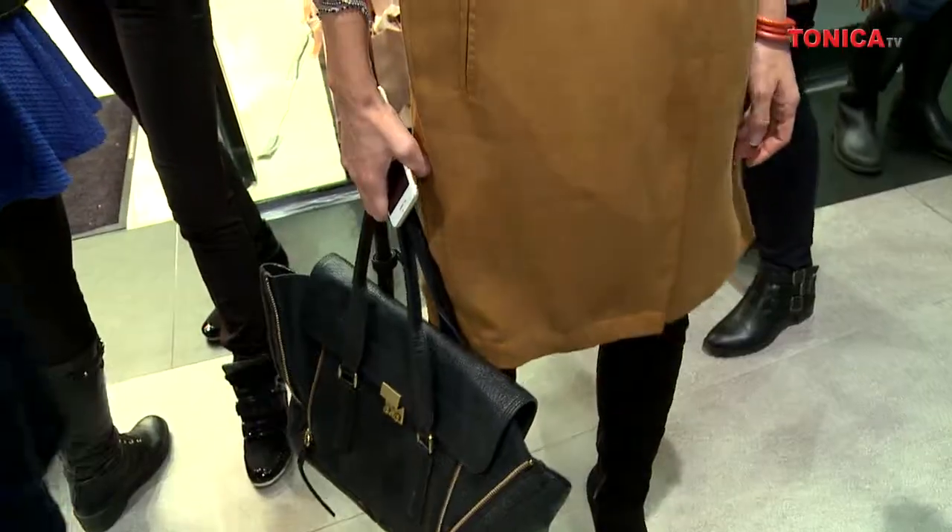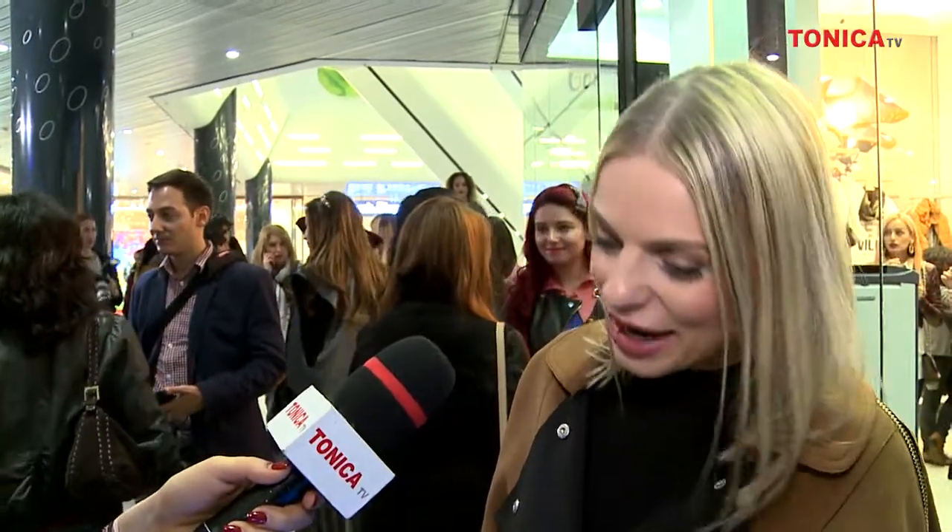Piesa vestimentară must-have, aș spune eu, sunt pantaloni evazați. Ai pus ochii pe vreo piesă vestimentară anume? Pe haina mea, pe care am transformat-o într-o rochie în seara aceasta.